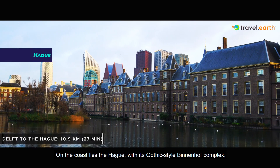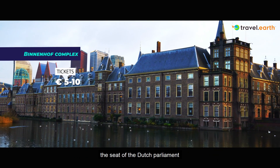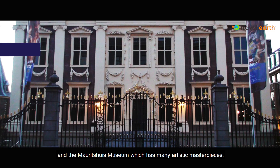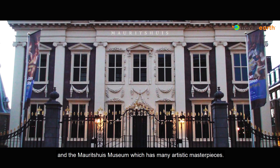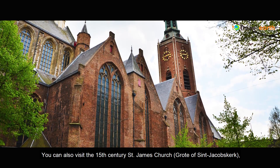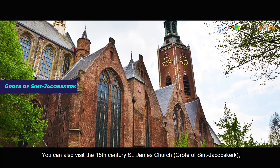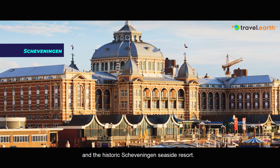On the coast lies The Hague with its Gothic-style Binnenhof complex, the seat of the Dutch Parliament, and the Mauritshuis Museum which has many artistic masterpieces. You can also visit the 15th century St. James' Church, Grote of St. Jakobskerk, and the historic Scheveningen Seaside Resort.